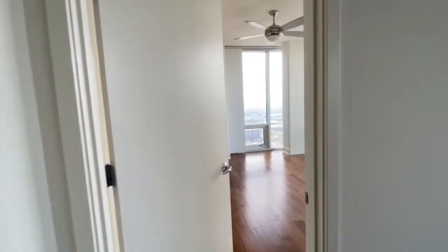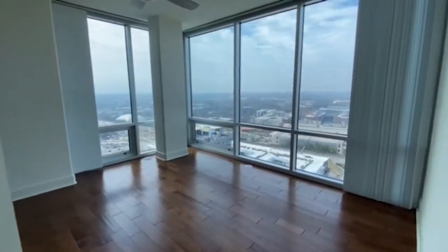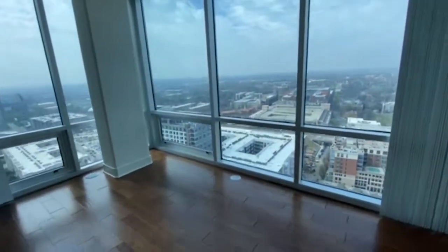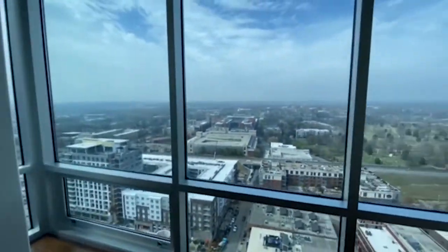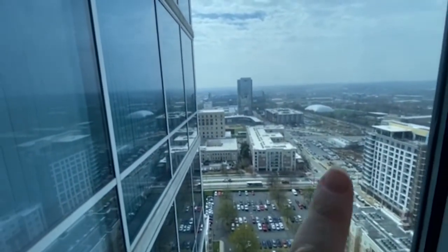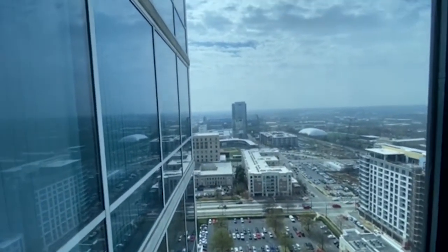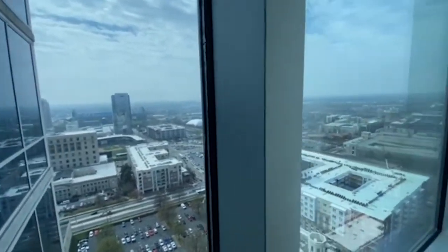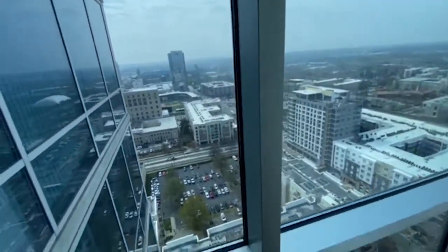Let's walk into the master bedroom. Floor-to-ceiling windows — absolutely gorgeous. This one has not only the mountain view but you can actually see the baseball fields and Panther Stadium back there. Super cool — how awesome is that, right from your bedroom?